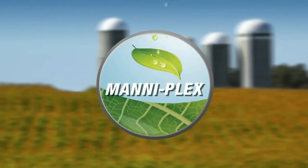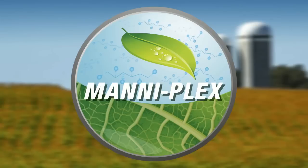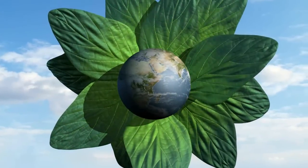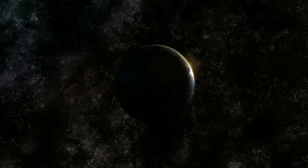Welcome to Maniplex, a delivery system designed to transport micronutrients to the active metabolic sinks, such as vegetative and reproductive structures. A system combining the latest technologies to help increase your return on investment.